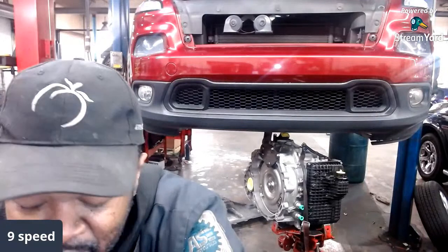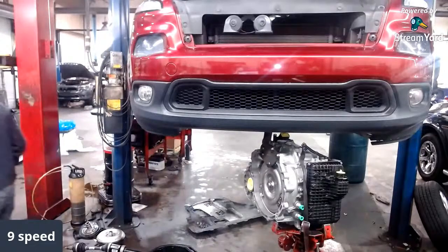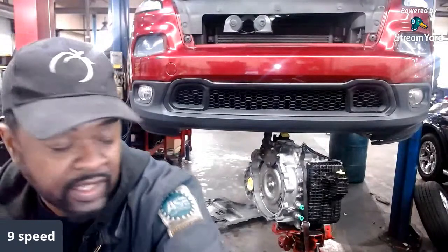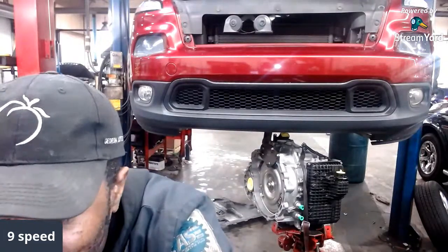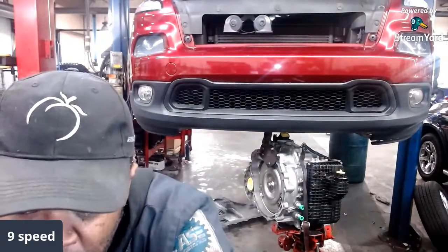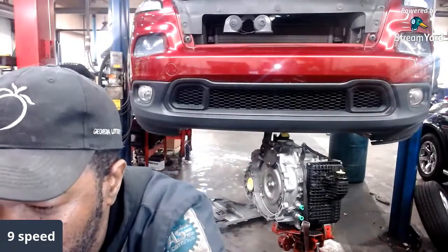You can do it before then, but you've got to make sure you're going back in with the correct fluid. It essentially just says 'eight/nine-speed transmission fluid' on the label. It's critically important that you use the proper fluid if you're going to do your own service. Draining the fluid is fairly easy — there's a drain plug — then just go back in with new fluid.